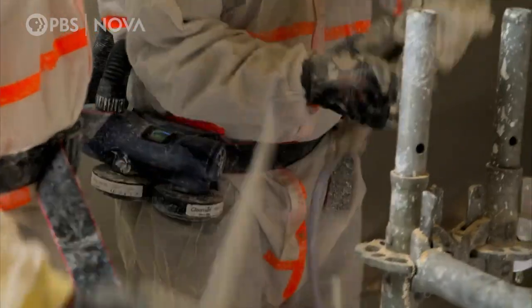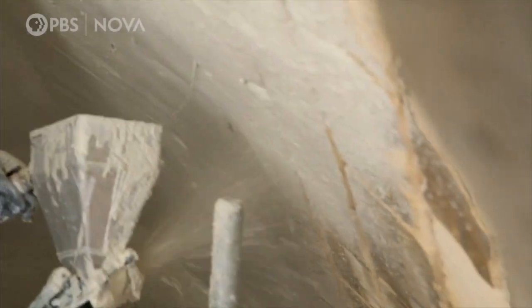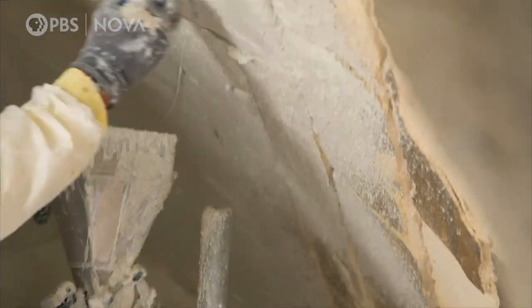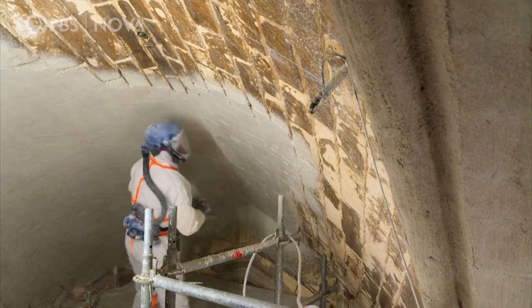They load the sticky mixture into a compressed air gun and spray it into every crevice. Finally, they carefully smooth the poultice across the areas affected by the salt damage.